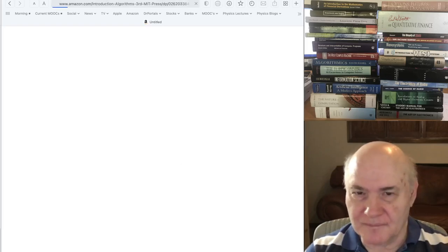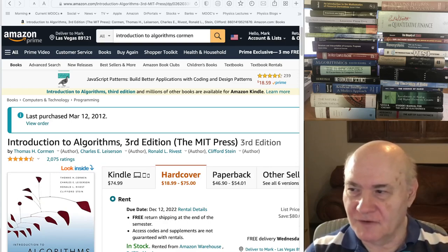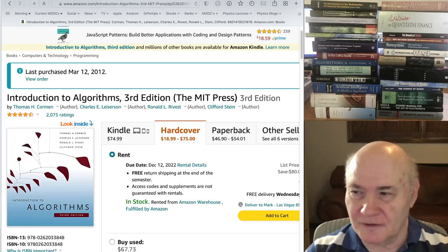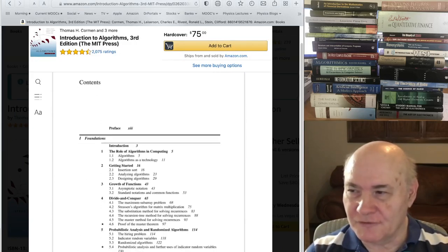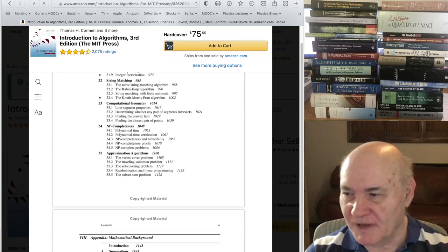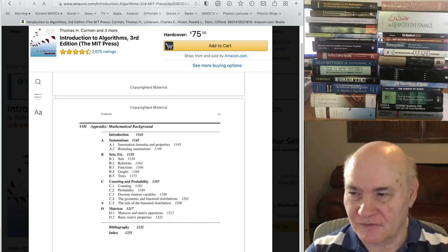Now I'd like to turn to computer science books. First is the reference book in the field on algorithms — about 1,200 pages. It's a very dry, boring read, but if you want to learn how certain algorithms work, this is the book. It covers everything: sorting, data structures, advanced graphs, algorithms, and just about everything. It's used for a lot of graduate-level courses on algorithms and is the classic reference for the field.